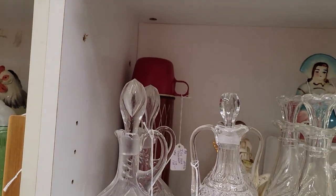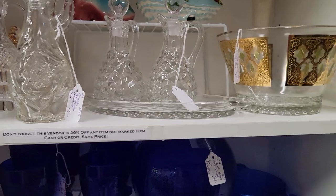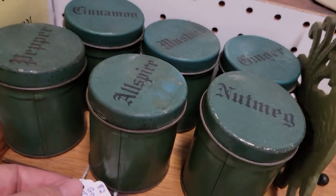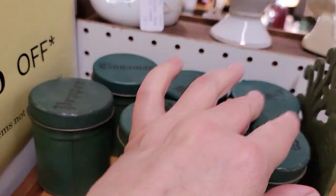A nice little thermos for just $9.60. A lot of crockery: $15 becomes $12, $20 becomes $16. The green spice set — we have six of them — has been reduced to $25, so that would be $20.